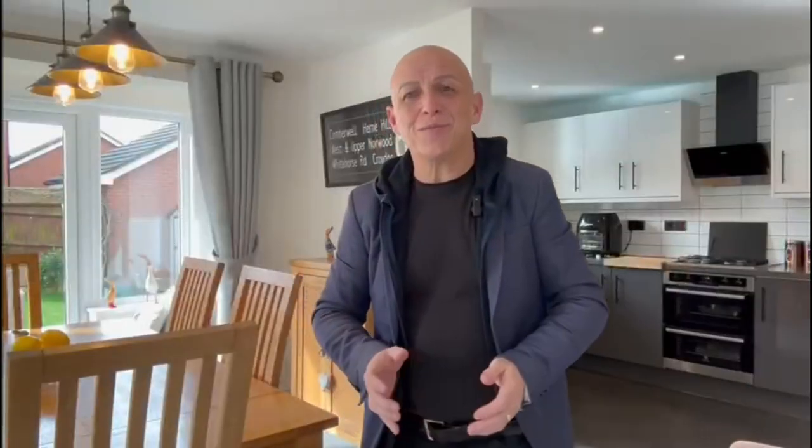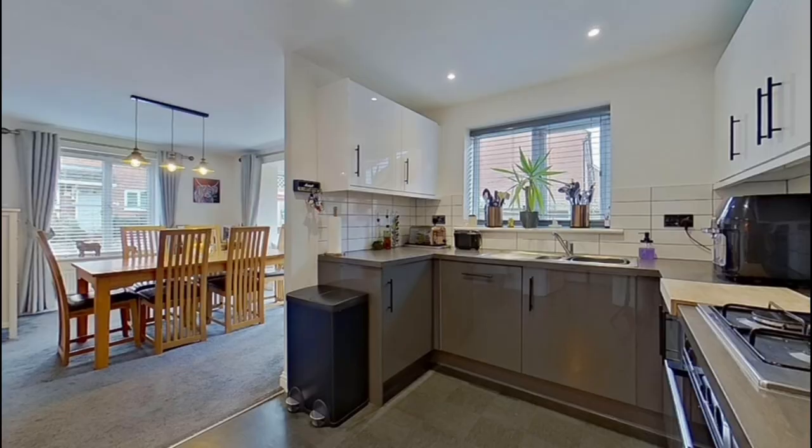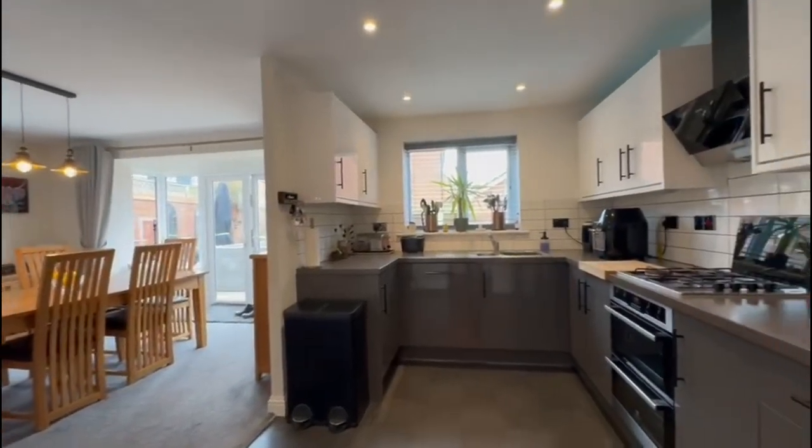The kitchen dining room is on the left-hand side of the property with French doors that lead out to a beautiful garden. It's open plan to the kitchen, and then you've got a utility off that kitchen. It's a great entertaining room with plenty of room for the family as well.